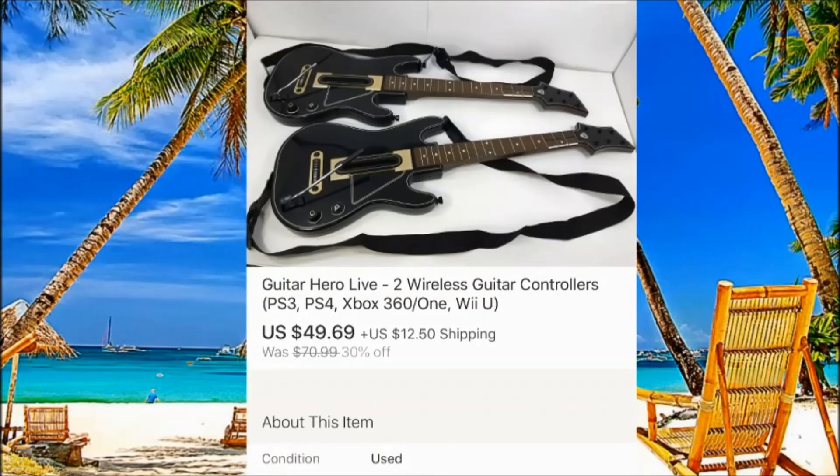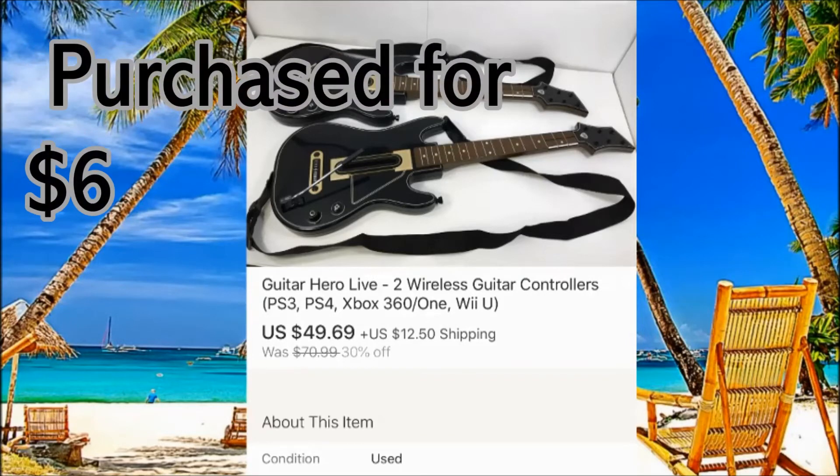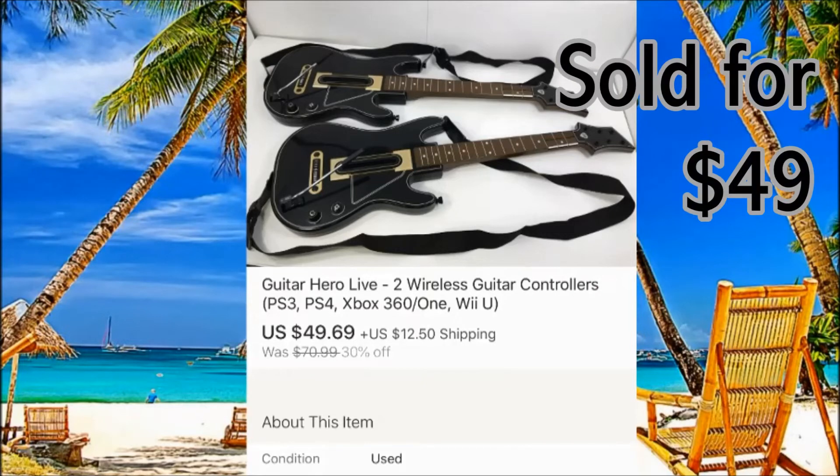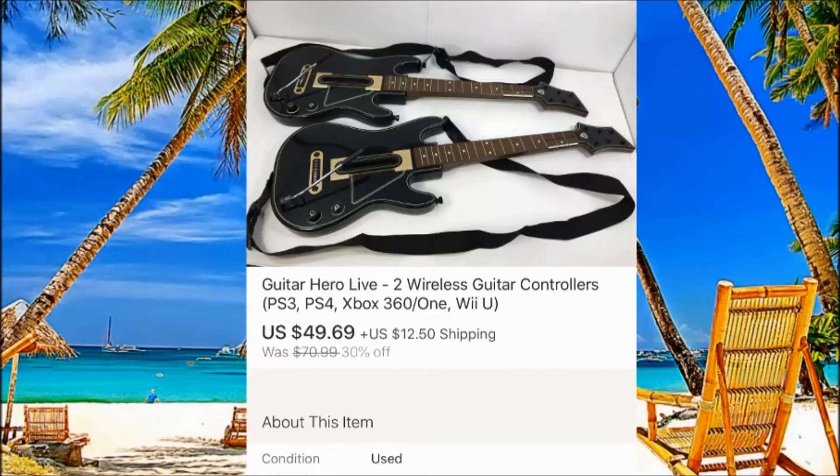Guitar, guitar, guitar — you see, again a guitar. I purchased each for $3, so $6 total, and was able to sell for $50 plus $12 shipping. I'm always selling guitars. You always have to check the model on the back. Open the battery compartment — it's usually pretty messed up with leaking batteries — but you can still get good money.